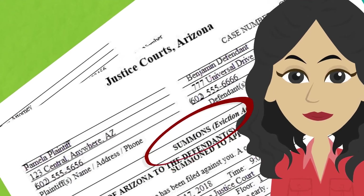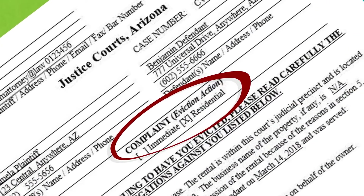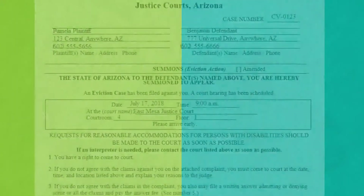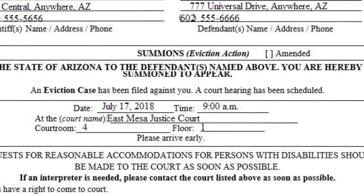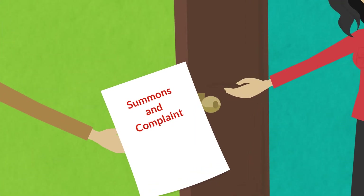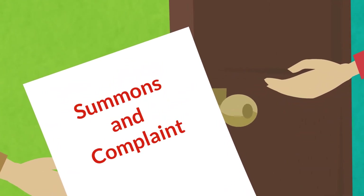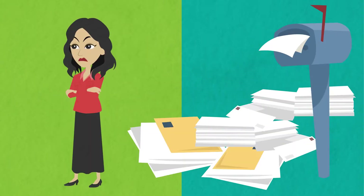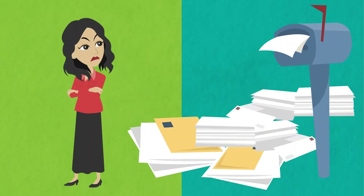If your landlord is taking you to court, you have probably received papers from the court entitled summons and complaint. This paperwork tells you that an eviction has been filed against you and that a date has been scheduled for a court hearing. Those papers might have been left at your door, handed to you by a process server, or sent by certified mail. It is important that you pick it up because there are important items in that envelope. It is not a defense that you didn't pick up your mail.